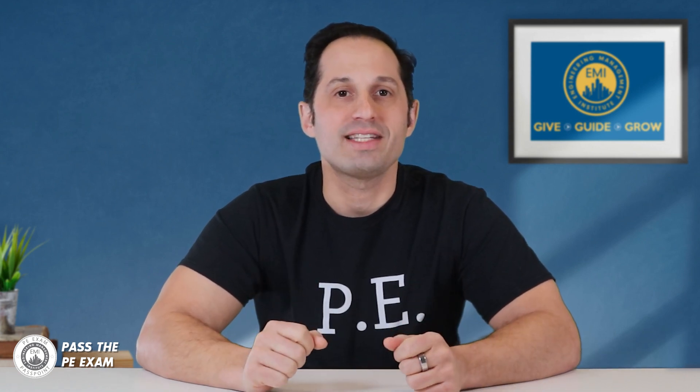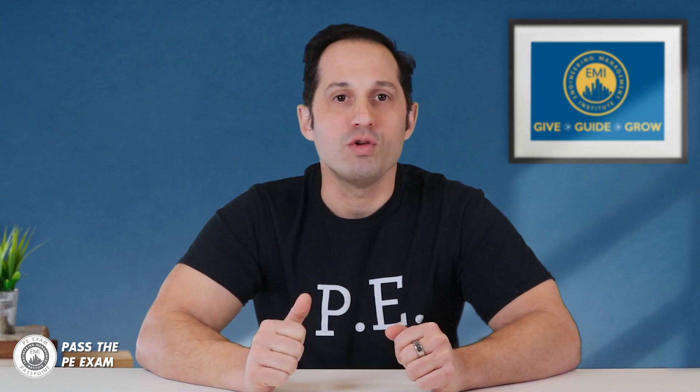In conclusion, we hope that this information has helped you to understand the process and factors to consider when planning to take the PE exam. It is very important to consider your state's requirements, your experience, and your goals before making a plan to take the PE exam and become a licensed professional engineer. We wish you the best of luck on your journey and we hope that you find success in reaching your professional goals.